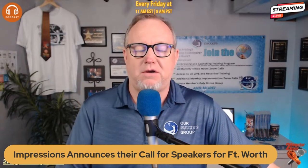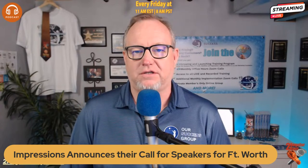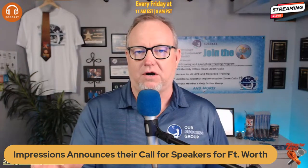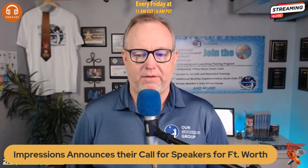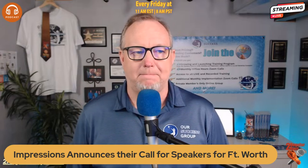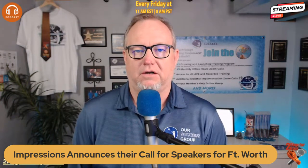Last but not least, this is a bonus: Impressions has announced their call for speakers for the Fort Worth show this fall in 2024. If you're interested in sharing your knowledge, this is a great opportunity — they're looking for fresh voices and diversity. The deadline to submit is Friday, March 29th, 2024. Get your ideas together and submit for Fort Worth. We look forward to seeing some new fresh faces out there.